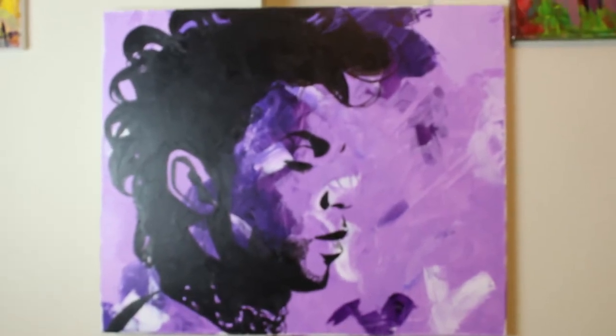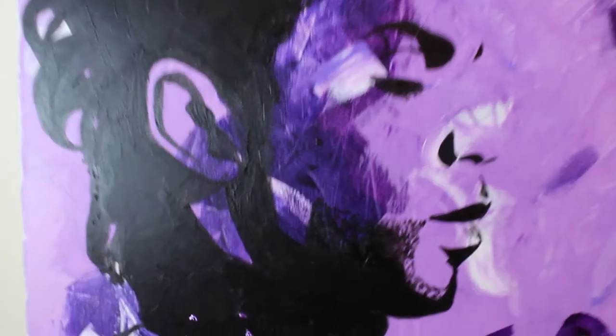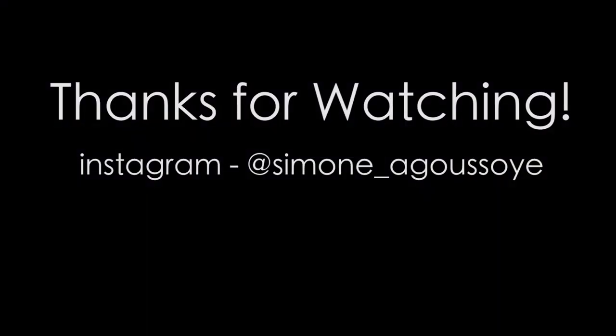Please tell me what you all think. Let me know in the comment box if you liked it. Be sure to like, comment, and subscribe. Thanks for watching. Bye.